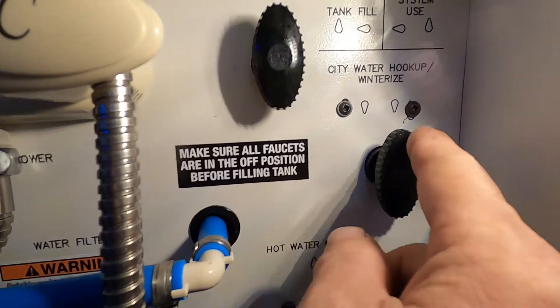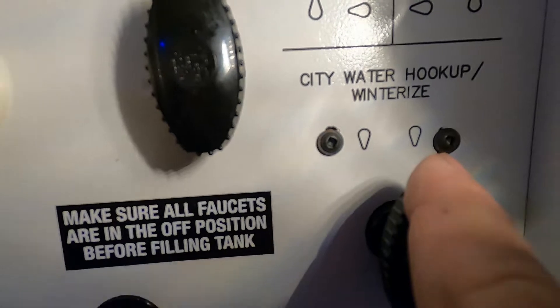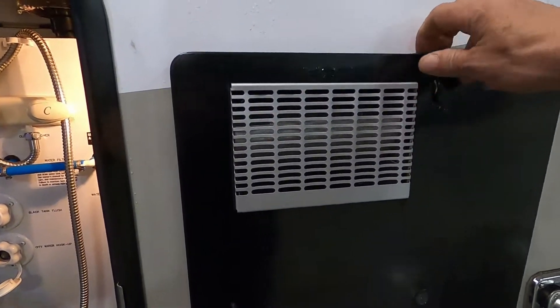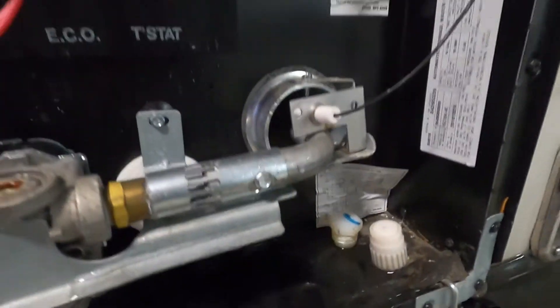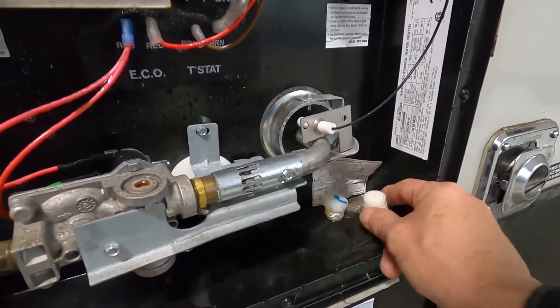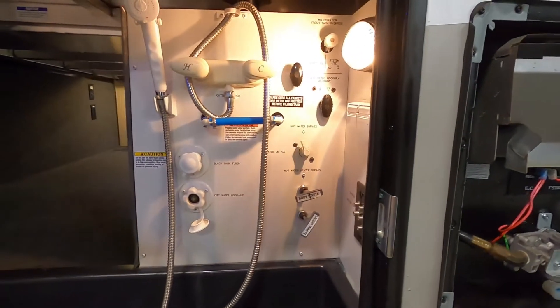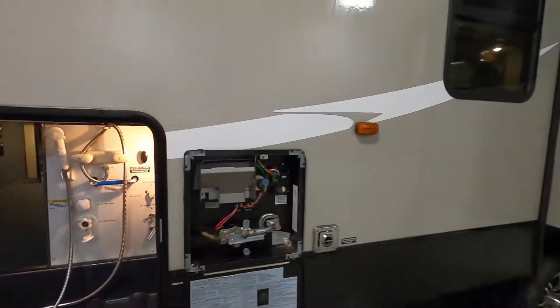Don't turn that hose on yet. Go up here to 'system use for city water hookup' — we want them both straight up and down. Hook up your hose there. Then go to your hot water heater and make sure your drain plug is back in. Once that's in nice and snug, then you can go ahead and turn that hose on.